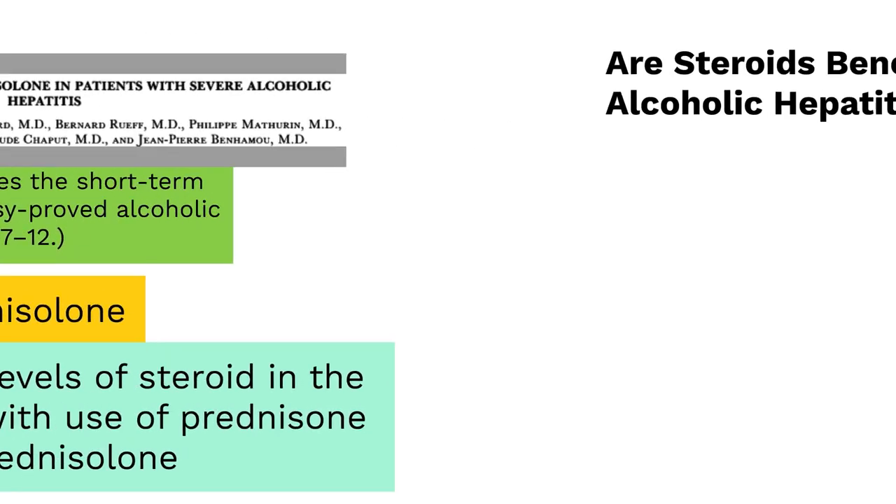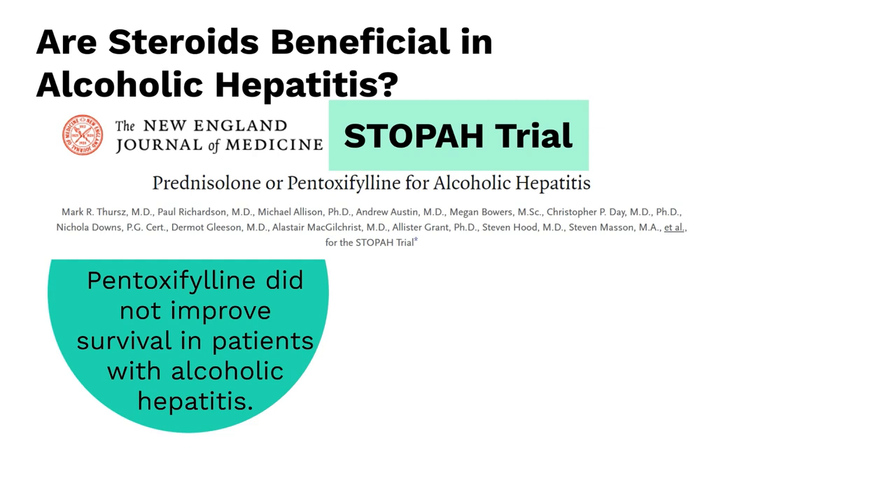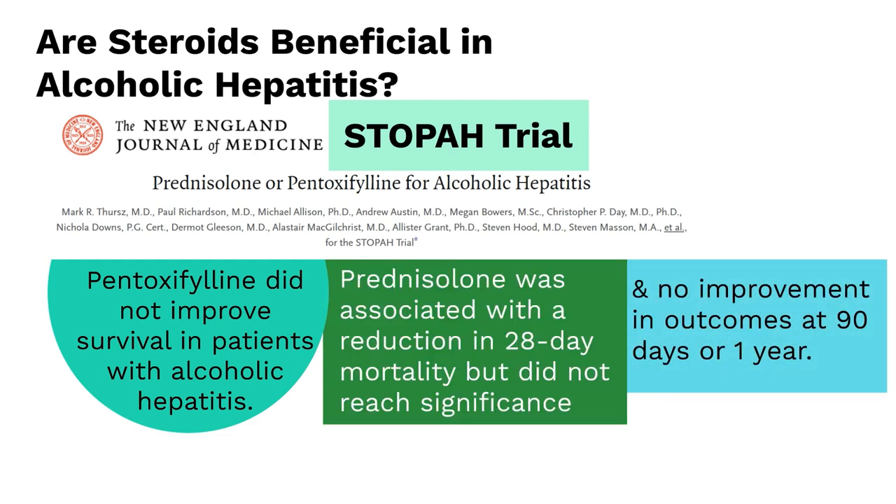Unfortunately, more recent data has placed the benefit of steroids in improving long-term survival into doubt. The STAPA trial — also known as the Steroids or Pentoxifylline for Alcoholic Hepatitis trial — was a multi-center, randomized trial of over 1,000 patients. Pentoxifylline did not improve survival in patients with alcoholic hepatitis. Comparing patients who received prednisolone versus those that did not, a trend toward reduced 28-day mortality in the steroid group was seen, but it did not reach statistical significance. In addition, the survival benefit was no longer seen at 90 days. Interestingly, the rate of infection in the steroid group was twice as high as the placebo group, but mortality rates remained the same.